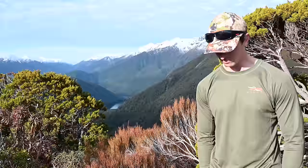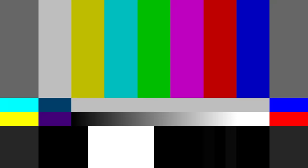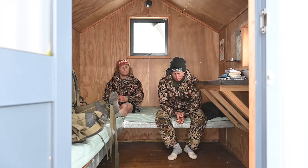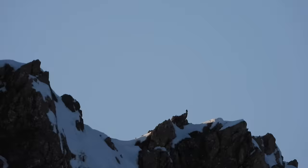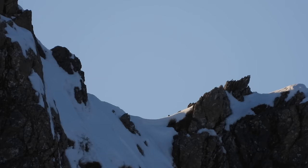Up at Waharoa Saddle now. We're thinking most of the animals might be down a wee bit lower, so heading out for a walk to see what we can find. Really, really awesome spot — great views.